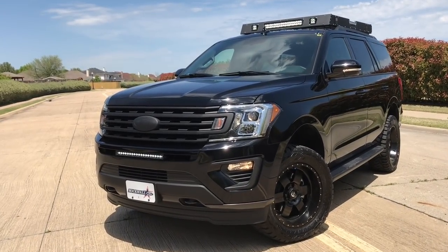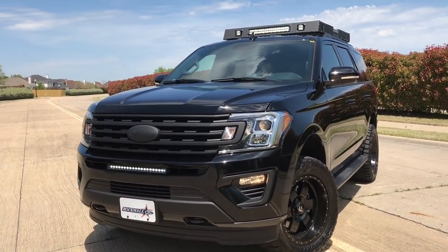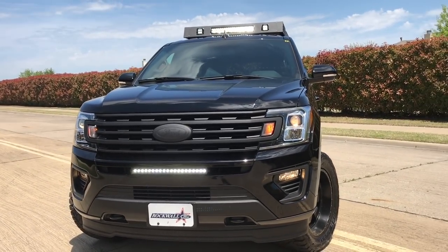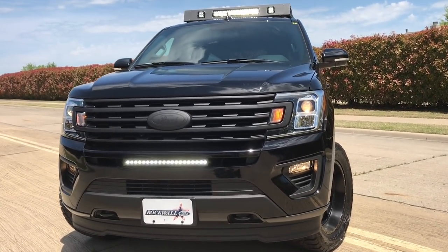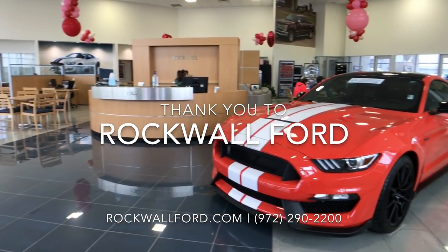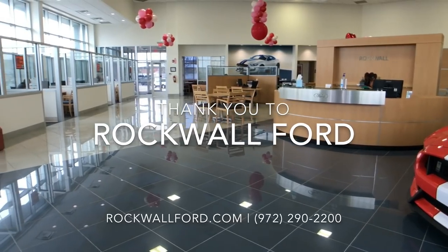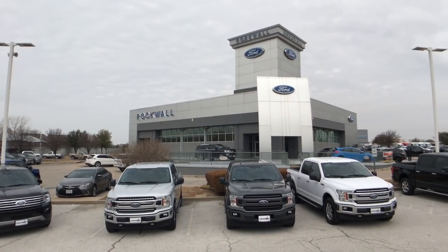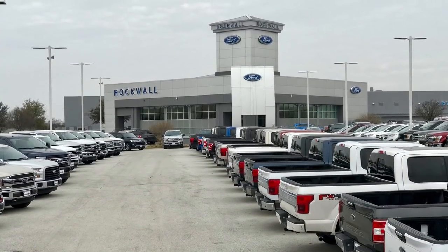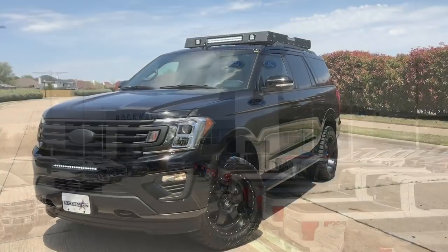Thank you so much for joining me for this 2018 Special Edition Ford Expedition Alpha. Before I get started, I want to give a big thank you to Rockwall Ford. Rockwall Ford is the mastermind behind this Alpha Expedition and they've really got a lot of cool vehicles on their lot. They're super friendly. If you're in the DFW area, please be sure to check them out. I'll put all their information down below and a link to their Expeditions.